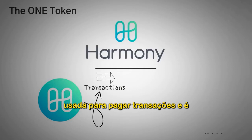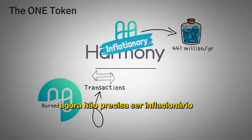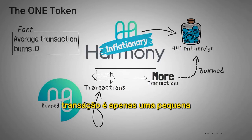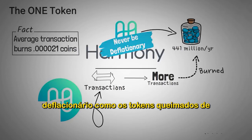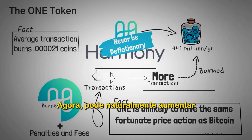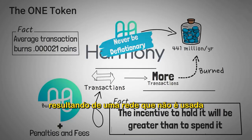ONE is used to pay for transactions and is burned whenever you make a transaction. Harmony mints a maximum of 441 million ONE tokens per year, meaning the supply tends to be inflationary. It doesn't have to be inflationary if there's a high enough transaction volume, since newly minted ONE coins would simply be burned in fees. However, the average transaction burns only around 0.000021 coins. ONE can never be deflationary, as the tokens burned from penalties and fees are actually taken out of the 441 million minted group, meaning ONE is unlikely to have the same deflationary price pressure as Bitcoin.